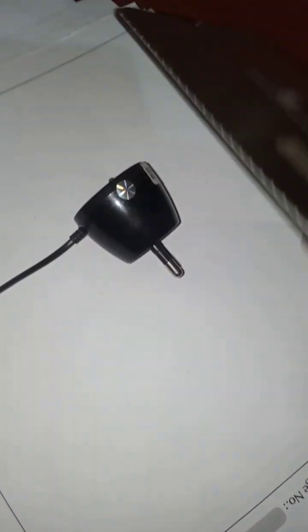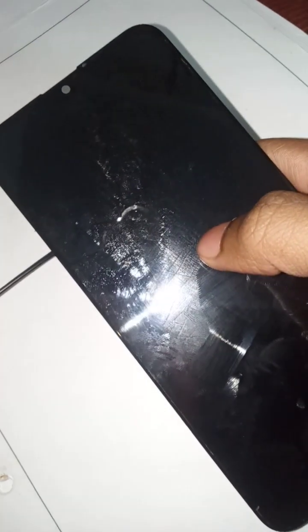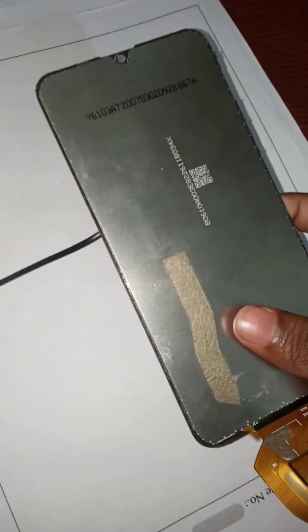I'm gonna hit it right over there so that I can break the screen. One, two, and final — three! This screen is so perfect I can't even break it. Now let's try it again.